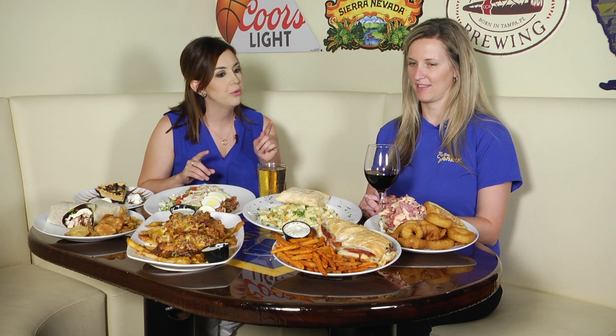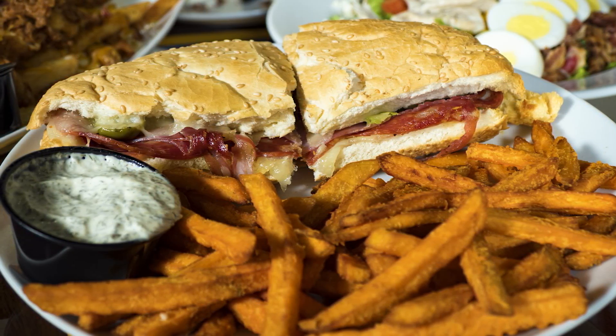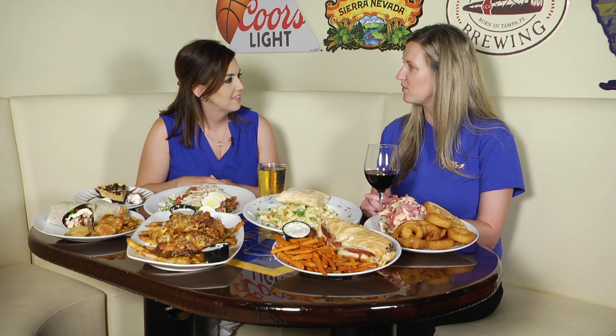And so what's new to the 2nd Ave location? Here we have our muffalata sandwich. It's made with homemade muffalata bread and Italian meats and cheeses. Today it's served with our sweet fries and our homemade dill sauce.